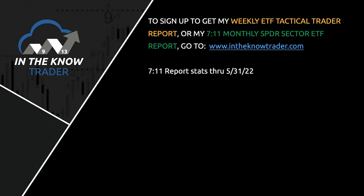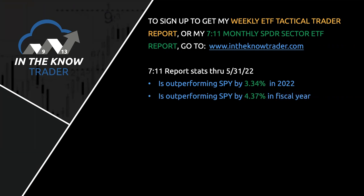Here are stats year to date. We are outperforming by 334 basis points this year — significant without even being halfway through the year. Our fiscal year starting every August 1st, we're outperforming by almost 4.4%. Since we started 22 months ago, we are outperforming by 698 basis points — essentially 7% in less than two years. These numbers are outstanding for the money management industry for a fund that is essentially just the market itself.